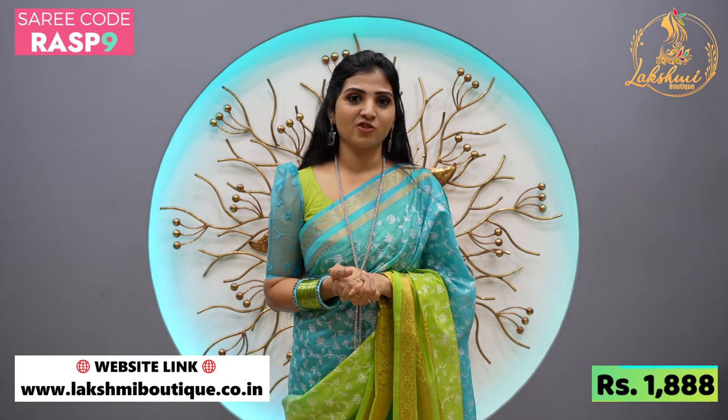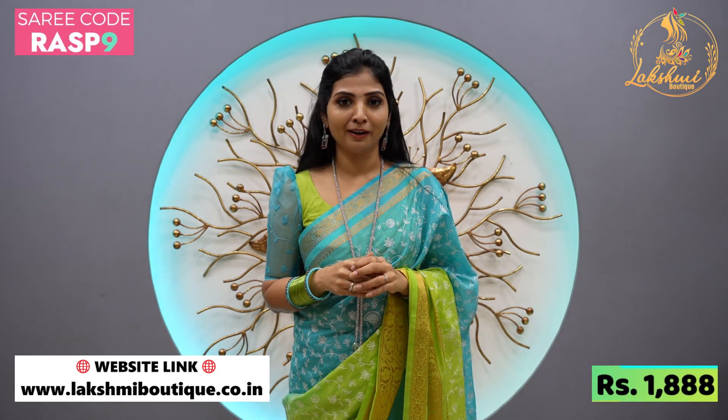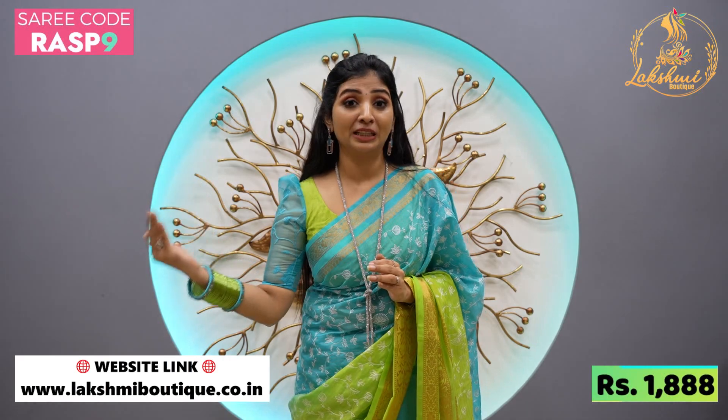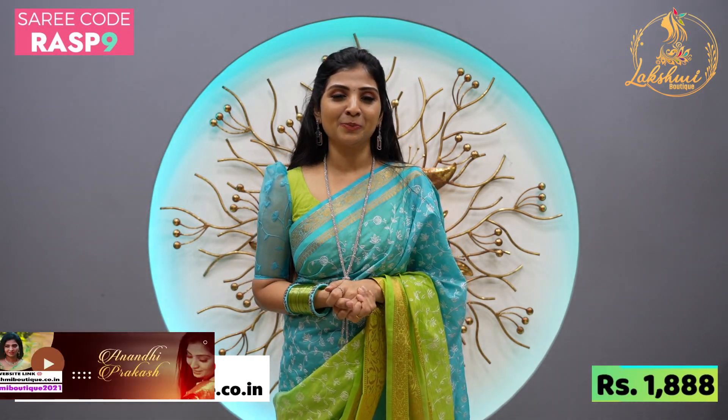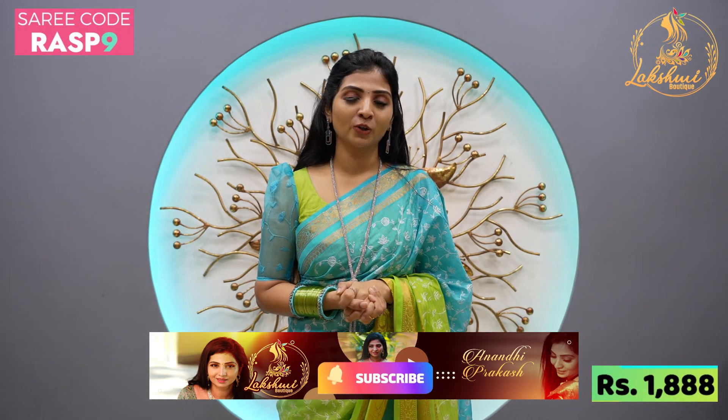Exciting Montana collections, super super ideas. Upcoming week's lab, super super videos. If you are on our channel, subscribe and press the notification icon.